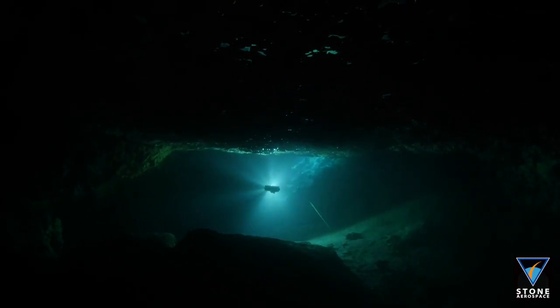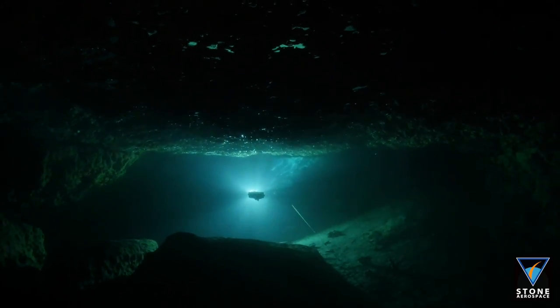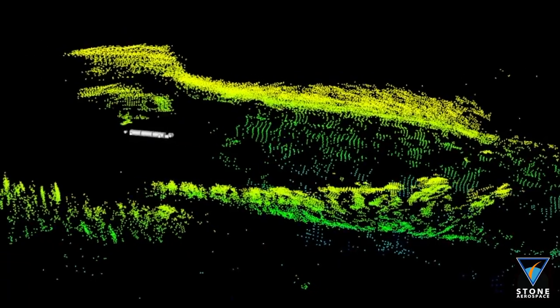It's the first time anybody has put a robot into a 3D underwater labyrinth. It just hasn't been done. You're seeing the cutting edge here, and that's kind of a neat place to be too.